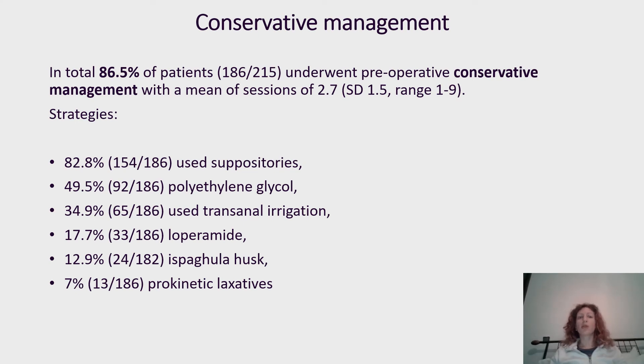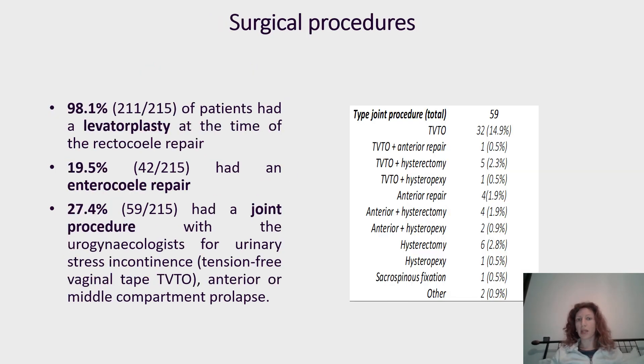Regarding conservative treatment, 86.5% underwent pre-operative conservative treatment in our institution. The remaining patients had conservative treatment at their local hospital and were referred after failing to achieve satisfactory improvement. The mean number of sessions was 2.7, using strategies including suppositories, laxatives, transanal irrigation, loperamide, or prokinetics.